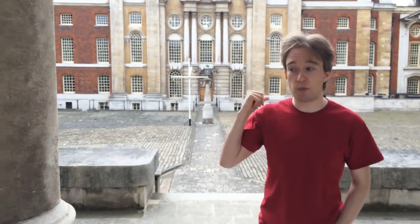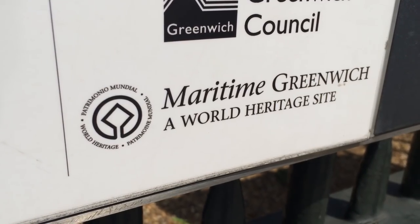Seriously, right here, somewhere in this complex — somewhere in the basement of this, the King William Building — there was a working nuclear reactor for many years, from 1963 to the mid-90s, at the time when Greenwich called itself a nuclear-free zone. This area was specifically exempted.